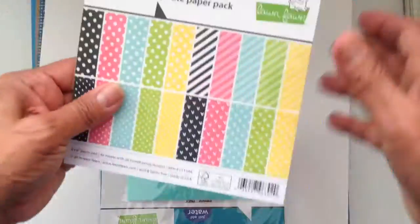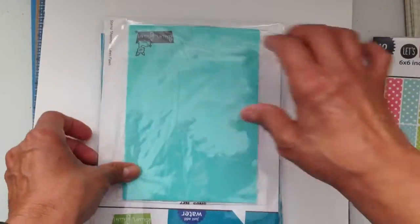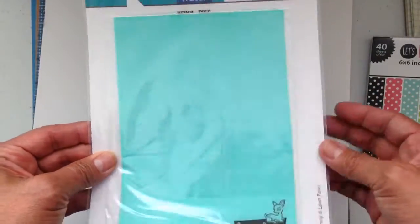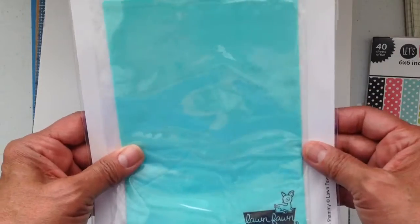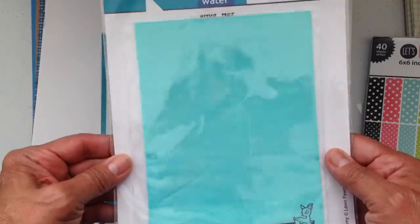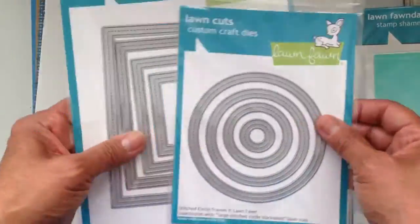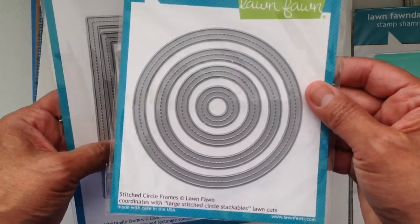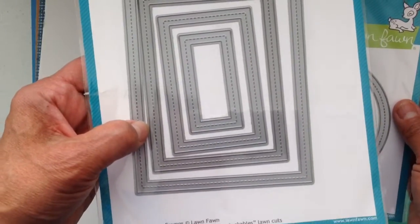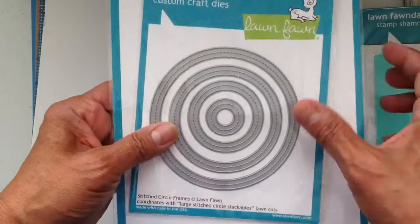Then this cute paper pad — love it, I love Lawn Fawn. I haven't opened it or used it yet, but I'm really wondering about it so maybe I'll do a review after I try it out. It's a chamois. And then of course I got these circle stitch dies and this stitch rectangle — they're frames, that's right, they're frames.